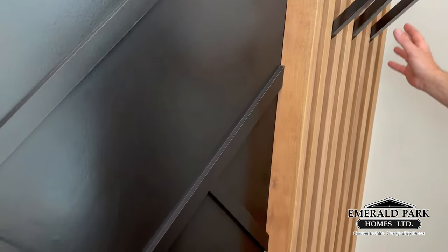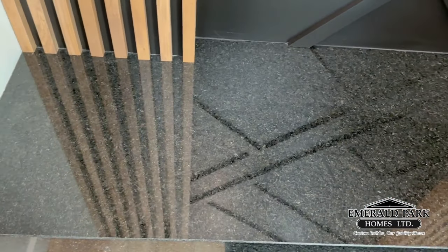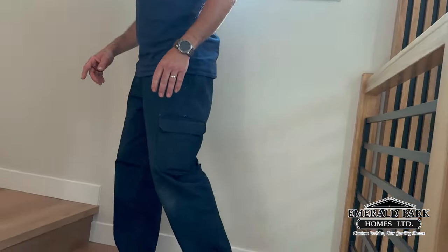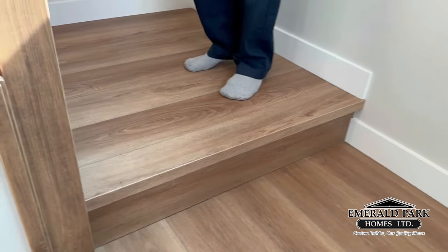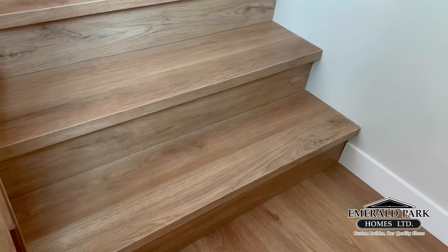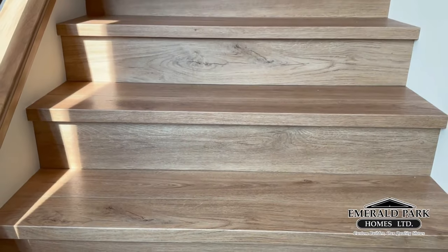We also have this beautiful granite bench — extremely solid. As we go up the stairs, we use a landing system instead of a pie system. It's a lot more comfortable to walk up, with a lot more space and easier access. Beautiful flooring — a very nice feature.